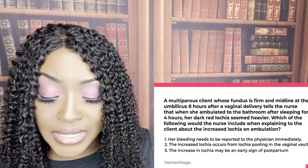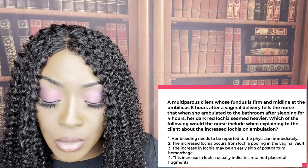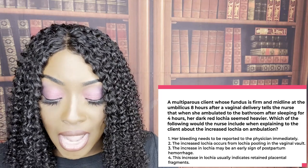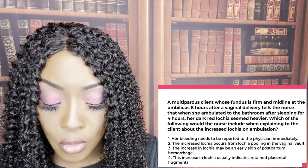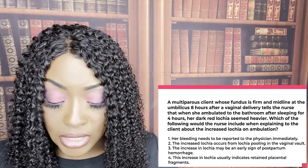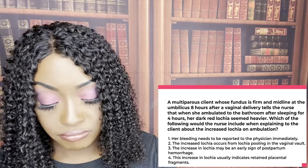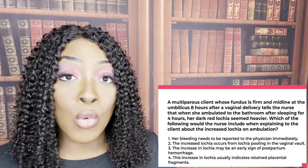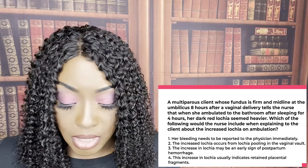A multiparous client whose fundus is firm and midline at the umbilicus eight hours after vaginal delivery says her dark red lochia seems heavier when she ambulates after sleeping. The correct answer is two — the increased lochia occurs from lochia pooling in the vaginal vault. While she's lying down, the blood pools. When she gets up and walks around, it all comes down, so it seems like she's bleeding more, but she really isn't. It just pooled while she was lying down sleeping.